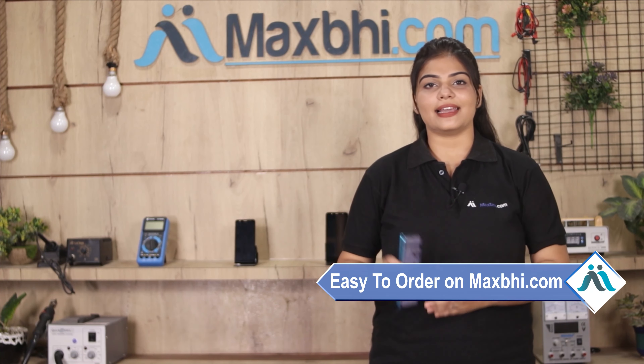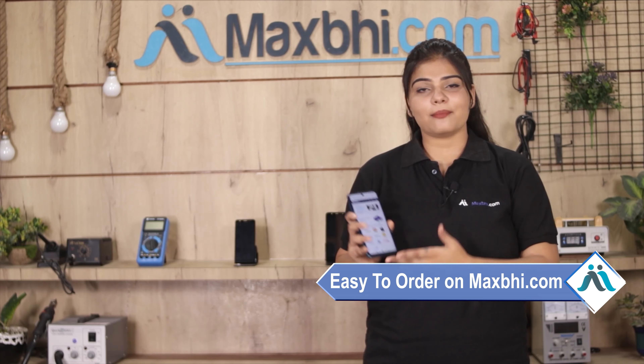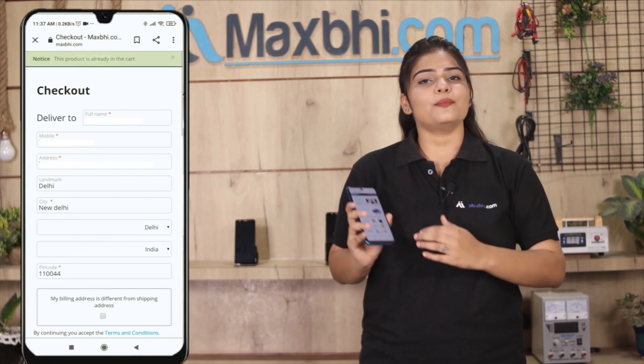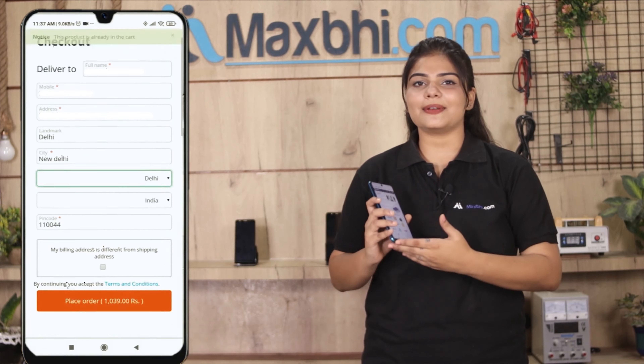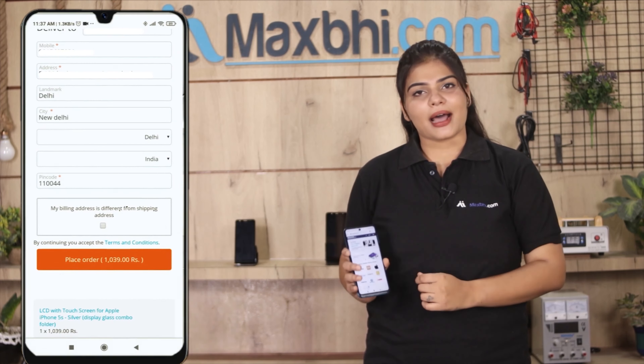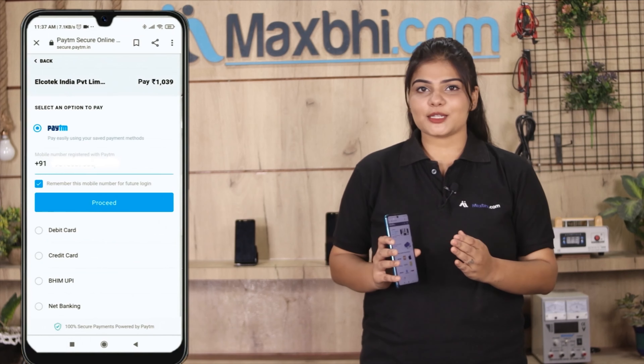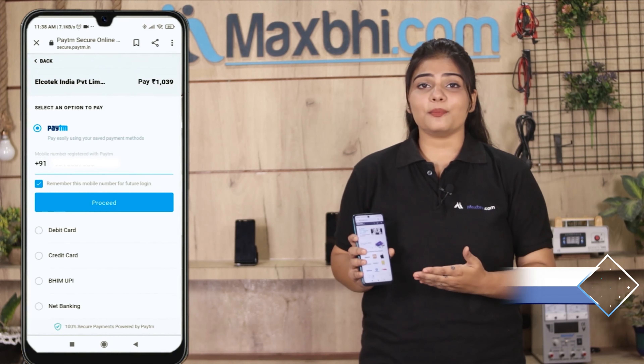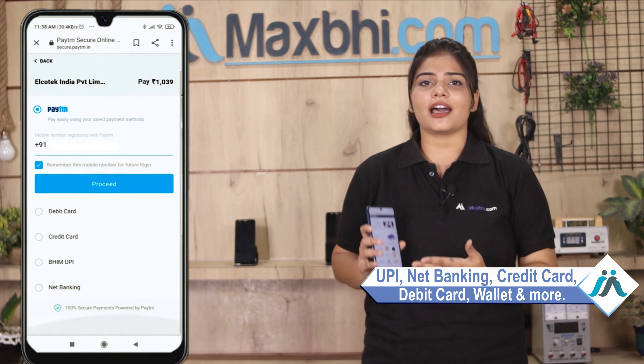Friends, ordering on MaxBee.com is very easy and simple. Visit our website MaxBee.com, search and click on the product page. Enter your name, mobile number, and address, then click on order. After clicking on the order, you will go to our super secure payment page, where you will find almost all kinds of payment methods such as UPI, Net Banking, Credit or Debit Cards, Wallets, etc.